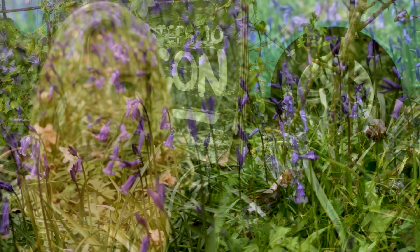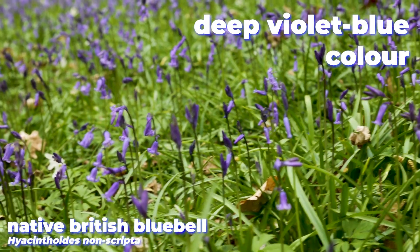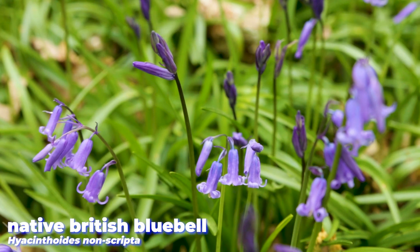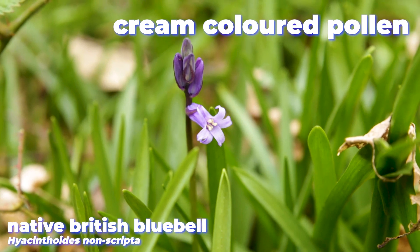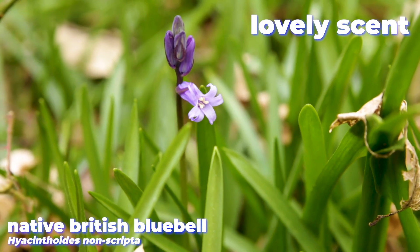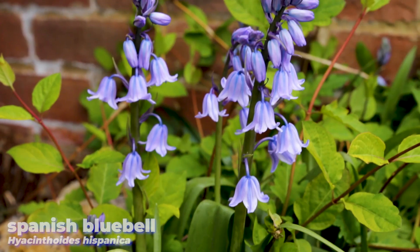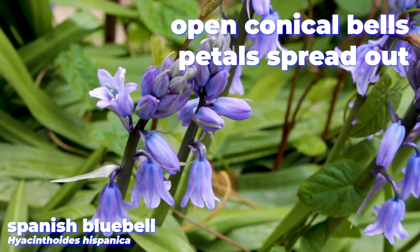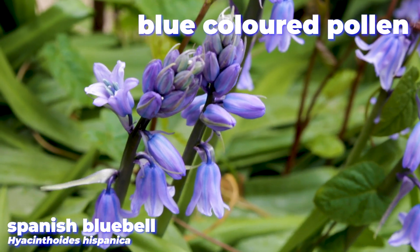If you're wondering how you can tell them apart, there are some big clues to look for. British bluebells are usually a dark violet blue colour, and their flowers are narrow tubes with delicately upturned tips. The pollen inside is a cream colour, and they smell amazing. Whereas the Spanish flowers are typically paler, and sometimes white or pink. The flowers are more open, conical bell shapes, with the petals more spread out. The pollen inside is blue.